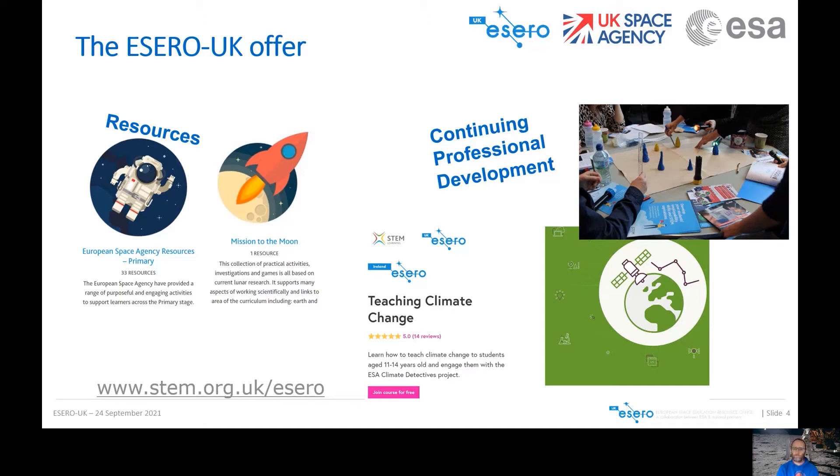One of our featured courses is called Teaching Climate Change — that's our newest course, produced in partnership with ESERO Ireland. It's all about using the context of space and satellites to teach climate change, and it links into our Climate Detectives project, which Becca will talk about later.